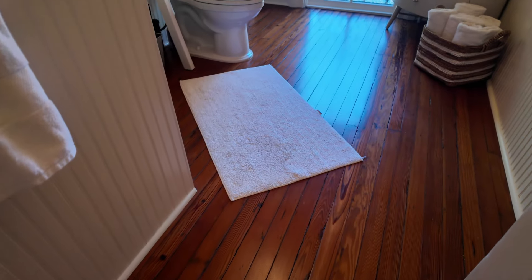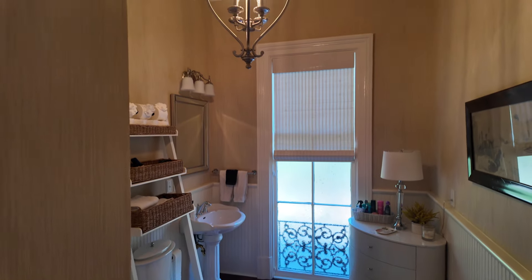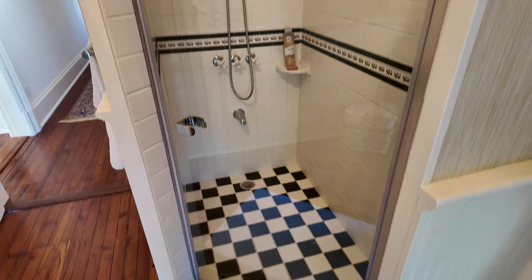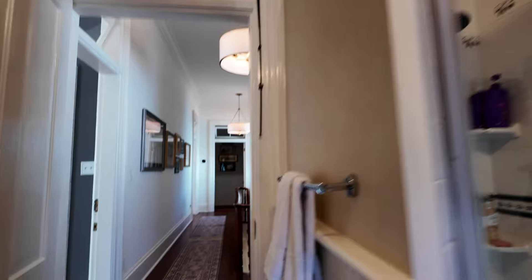Here's your guest bathroom up here. Love that. They've got a corner bath and shower right there — this is really convenient and decorative. All right, let's go downstairs.